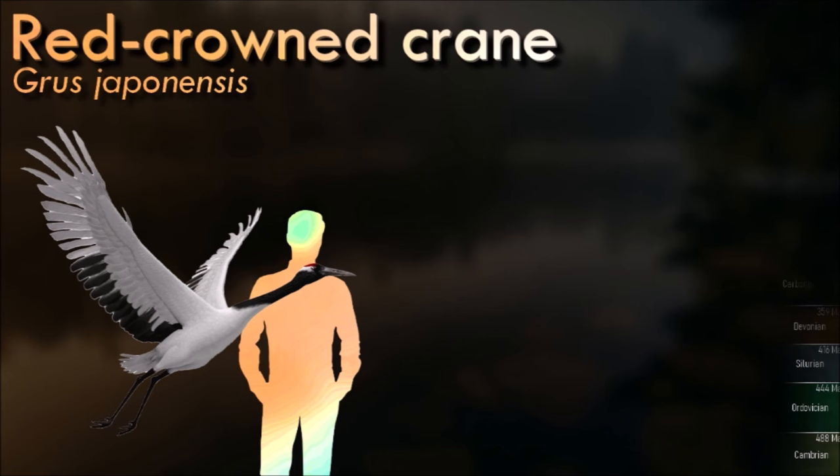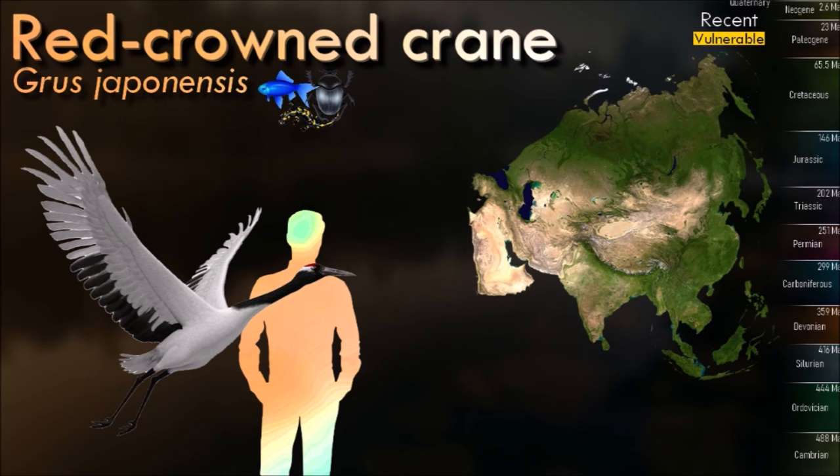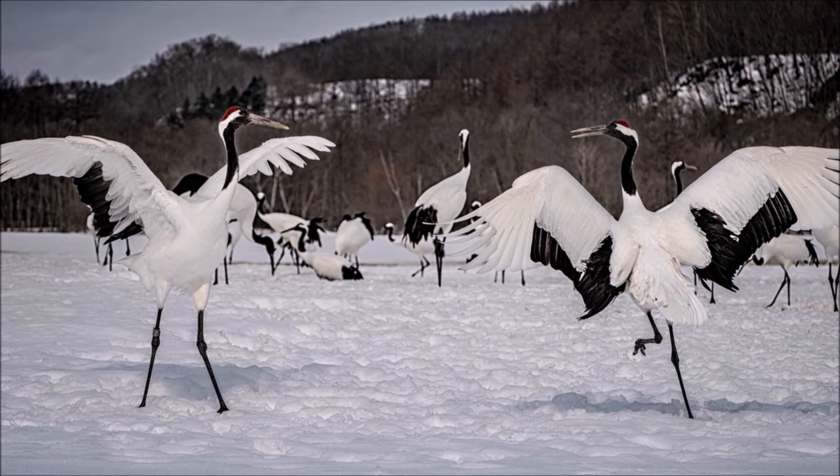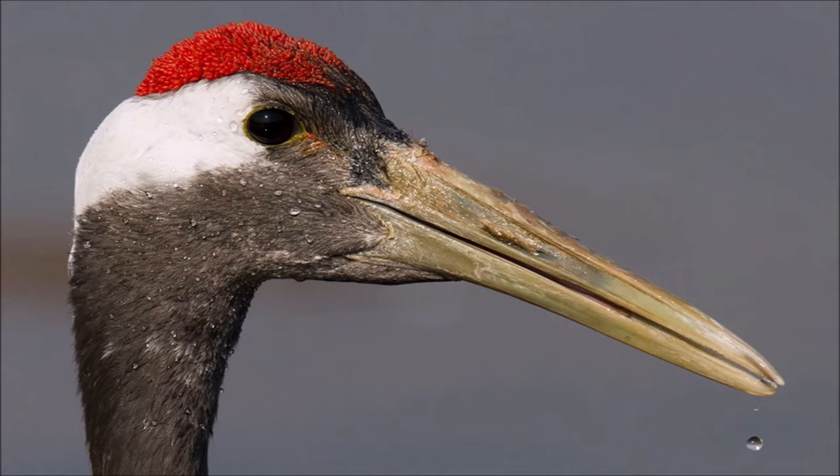The red-crowned crane is a large East Asian crane and among the rarest cranes in the world. In some parts of its range, it is known as a symbol of luck, longevity, and fidelity. They typically forage by keeping their heads close to the ground, jabbing their beaks into mud when they encounter something edible. When capturing fish or other slippery prey, they strike rapidly by extending their necks outward, a feeding style similar to that of the heron.